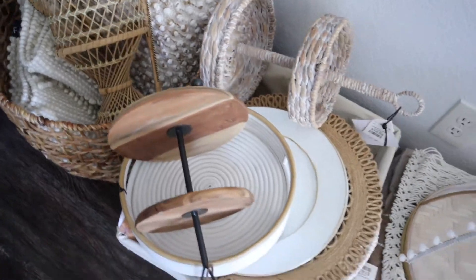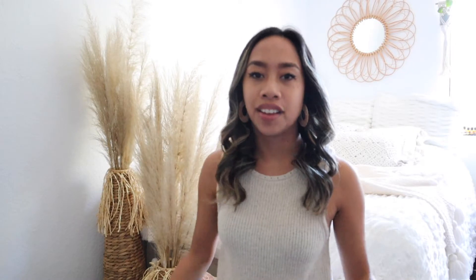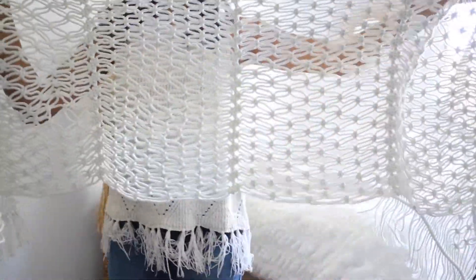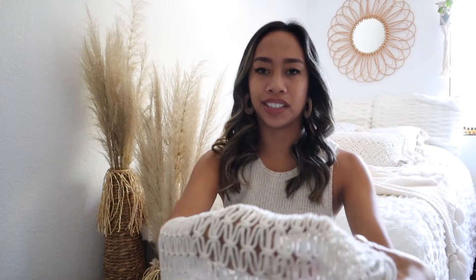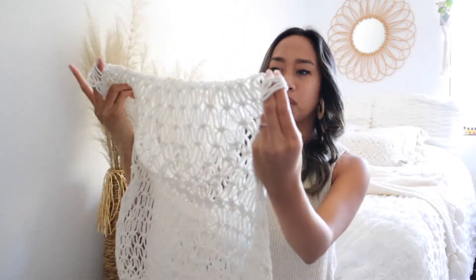I have all of these goodies here to show you guys that I've been collecting for the past maybe two weeks. I'm going to start with the stuff from Target. The first thing is going to be this macrame table runner. It's really long and it's going to go across the table as a little decoration. I thought this was so cute — it's one of the first things I picked up because I always saw it in stores.